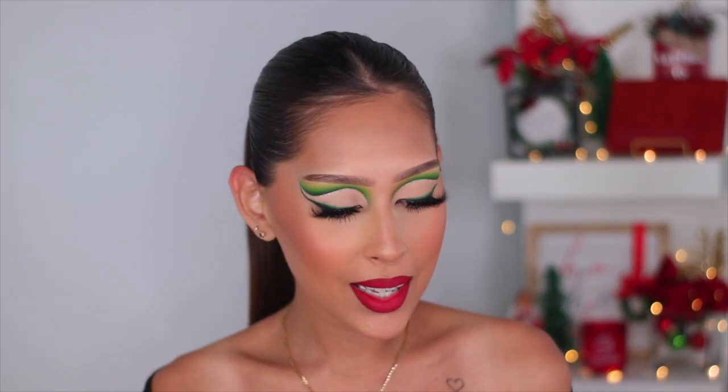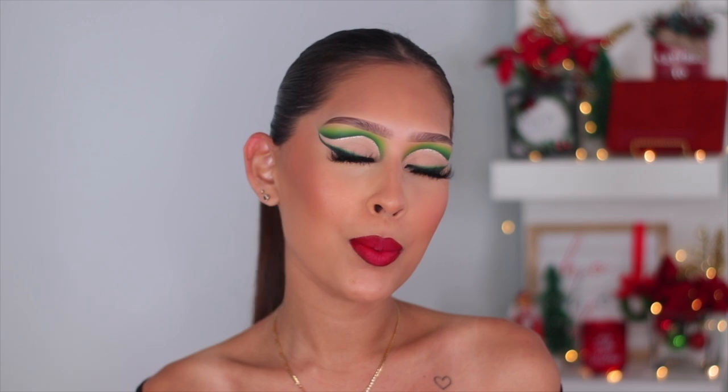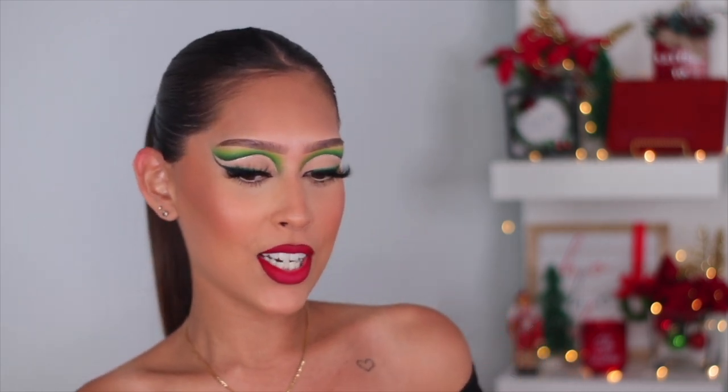Hey guys, welcome back to another video — long time no see! I was away for Thanksgiving and it lasted a little bit longer than expected, so I apologize. I did try to pre-film as much as possible but clearly didn't pre-film enough. I'm back, and I changed the shelving — everything was pink, now it's all red and green. It's so cute! Let me know in the comments what you guys think.